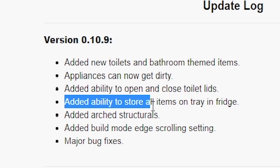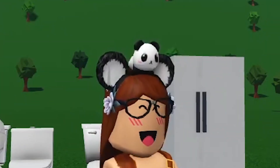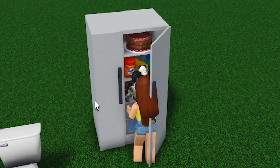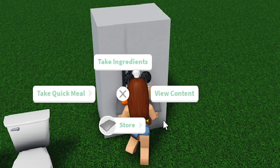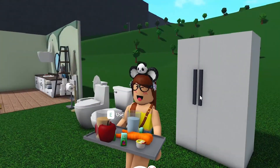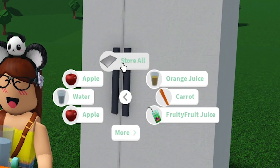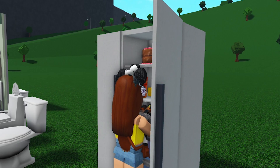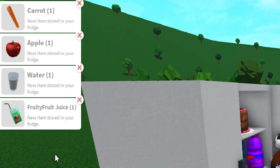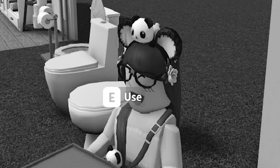Added ability to store all items on tray in fridge. We need a fridge - I placed one down. I'll take a quick meal like orange juice and it gives me a tray. Now that we have a few things on the tray, we go to store - store all. Instead of doing it one by one it puts all items into your fridge, even though it takes a little longer to register all of them. That's pretty useful - you don't have to stand there and click all the time.